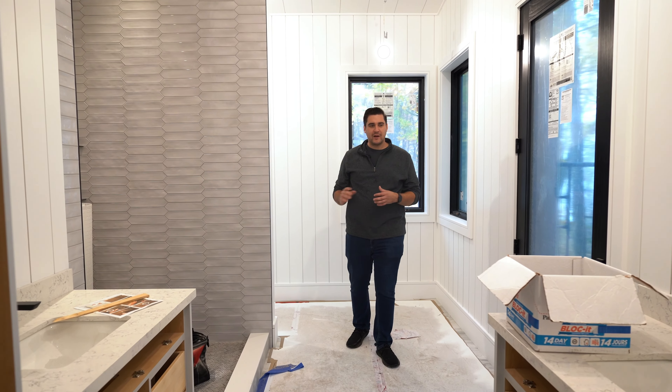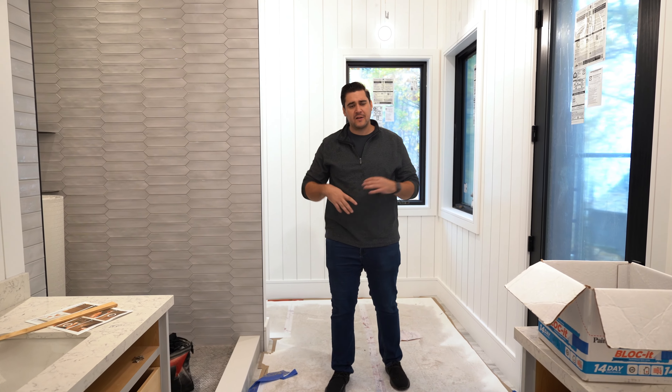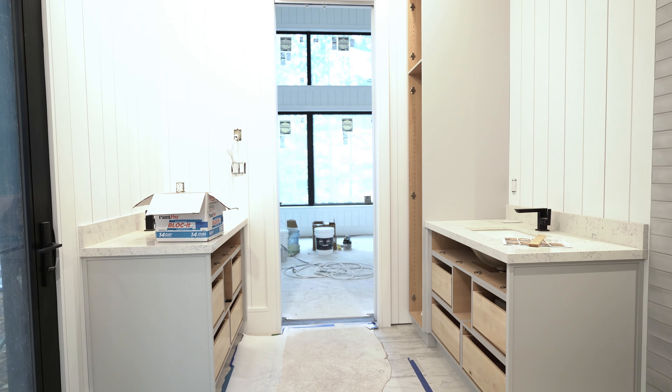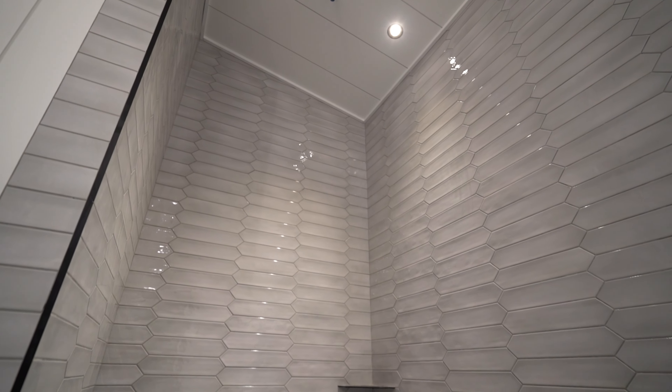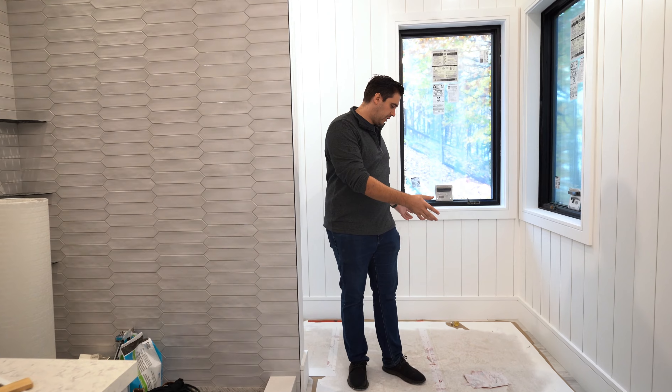In our ensuite here, we actually did something a little bit different. Instead of the traditional double sink, we actually did a his and her sink on either side of the room. A big shower over here, a little water closet nook back here, and then there will be a tub location here.